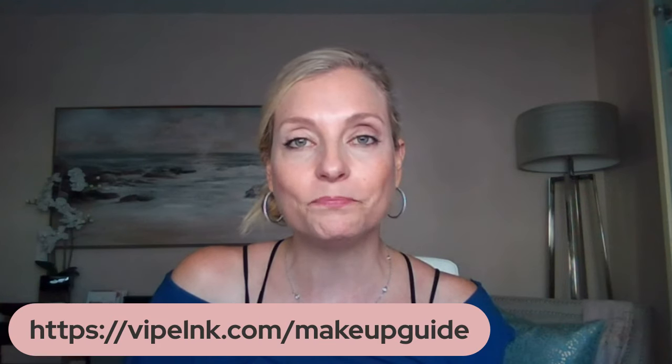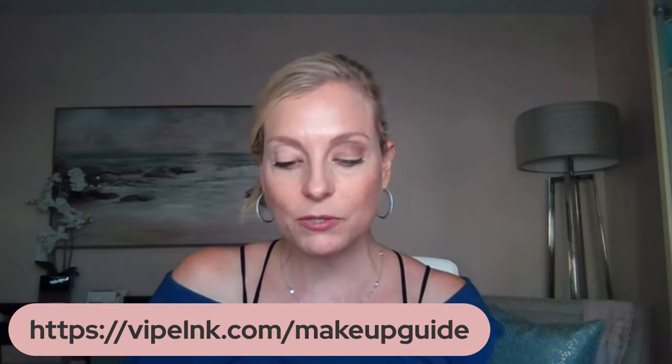Make sure to check that out. I always type in the description as well any of the products that I'm using so that you can learn more about them.